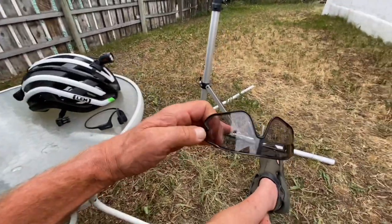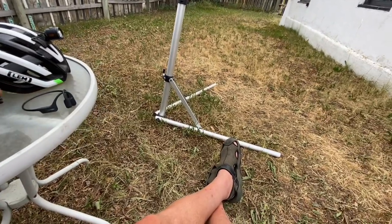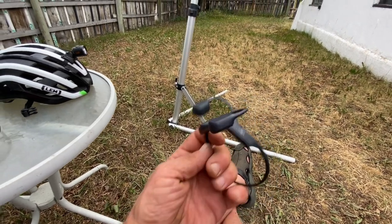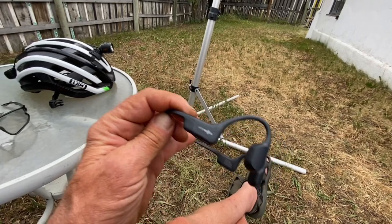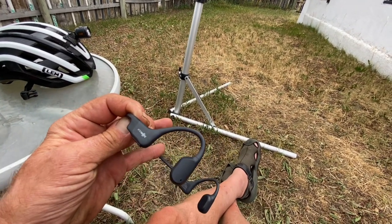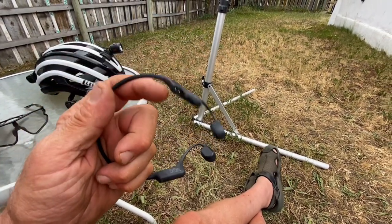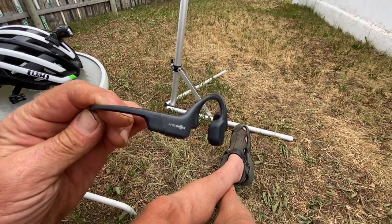I also wore these Rock Brothers sunglasses that are photochromic, so they get clear in the dark and darken as it gets sunny. And then these Aeropex bone conductive headset, which I used to listen to music, do phone calls or FaceTime with my peeps, and books on tape. It also connects to my Garmin Varia radar tail light.